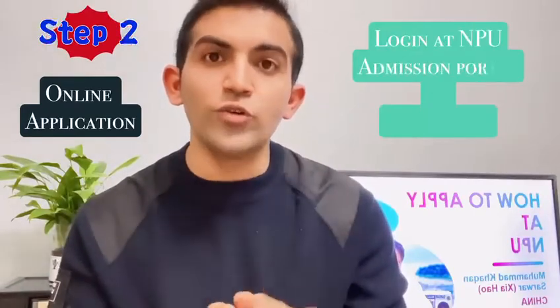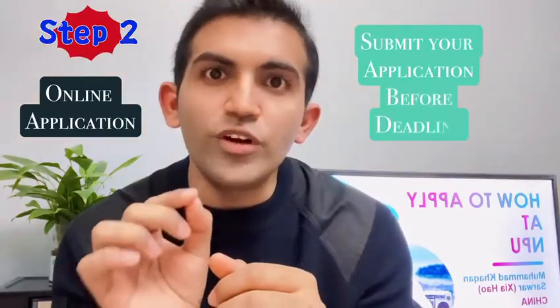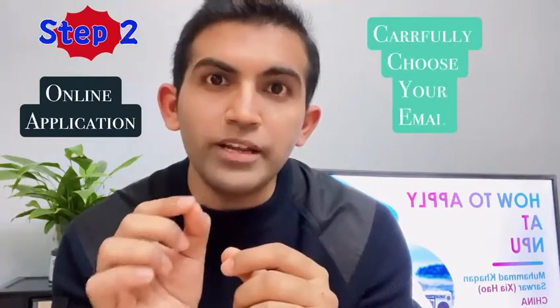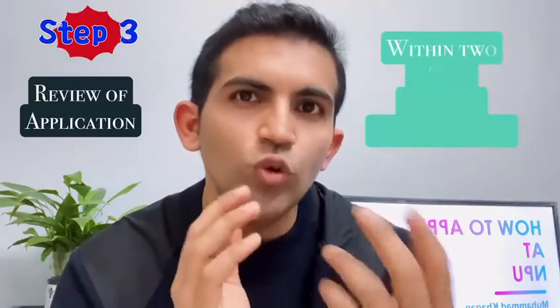The second step is the online application. I'm going to share links here. By using your email you can log in on the NPU admission portal and submit your application before the deadline. One important thing — you must choose your email carefully because all communication will be done through that email.